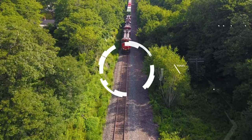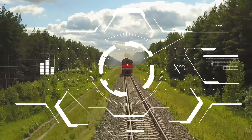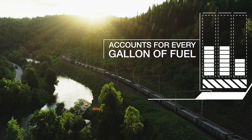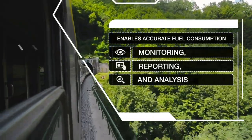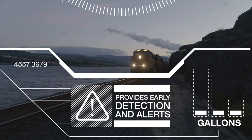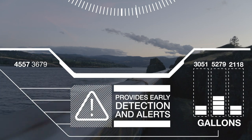Delivering continuous real-time fuel usage reporting and self-tuning models based on machine learning, this transformative solution precisely accounts for every gallon of fuel added. It enables accurate fuel consumption monitoring, reporting, and analysis at the train, route, and crew level. And provides early detection and alerts for out-of-fuel events, excessive consumption, and potential loss or theft.